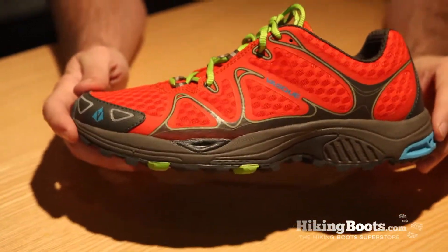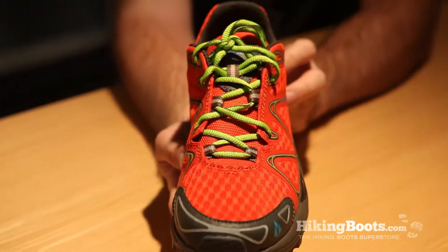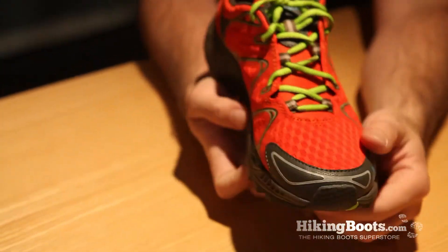And how would you describe the perfect customer who would wear this shoe? I think that distance runner, someone who appreciates a little bit more underfoot than some of the more minimalistic shoes. Well, thank you so much Brian, and this has been Rachel with HikingBootz.com.